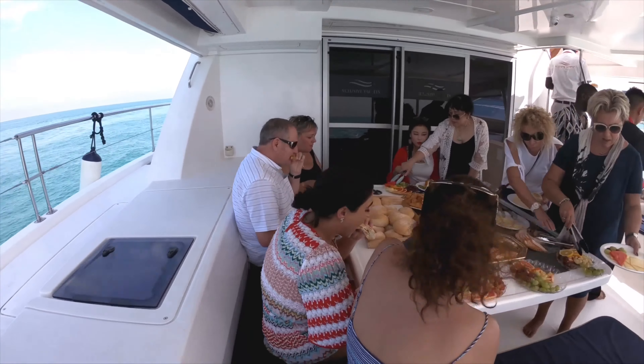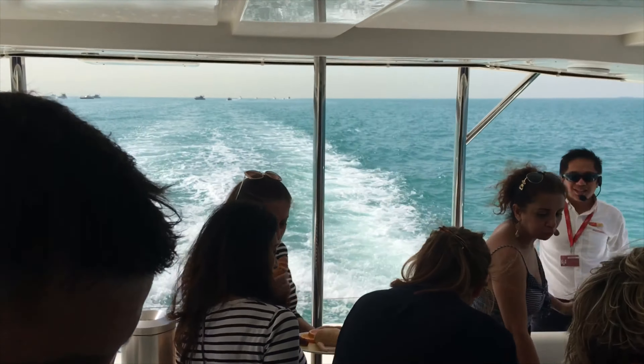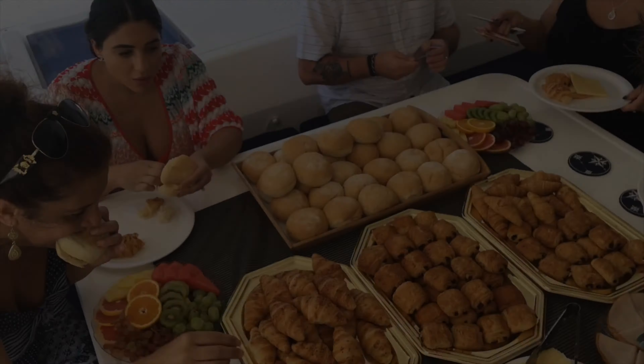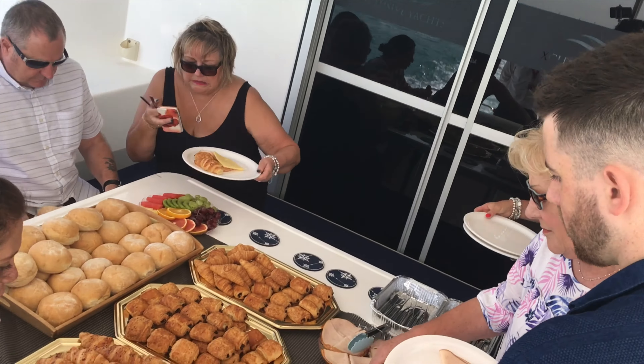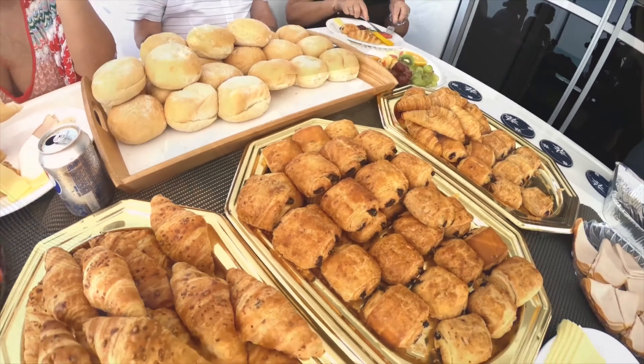Then we were called for a feast — and I'd say it's a feast because there's so much food for everyone. They serve croissants, fresh fruits, and you can make your own burger, with plenty of soft drinks to choose from.